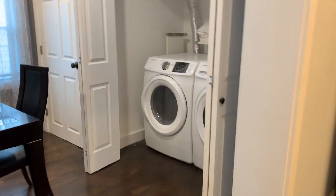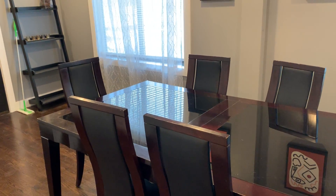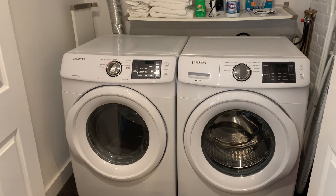Off the kitchen, we have a formal dining room — or whatever room you might want to call it. There's also a full washer and dryer.